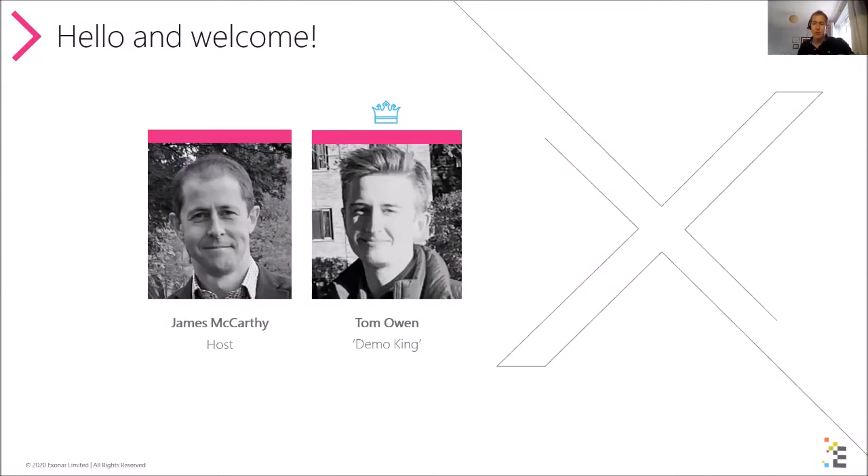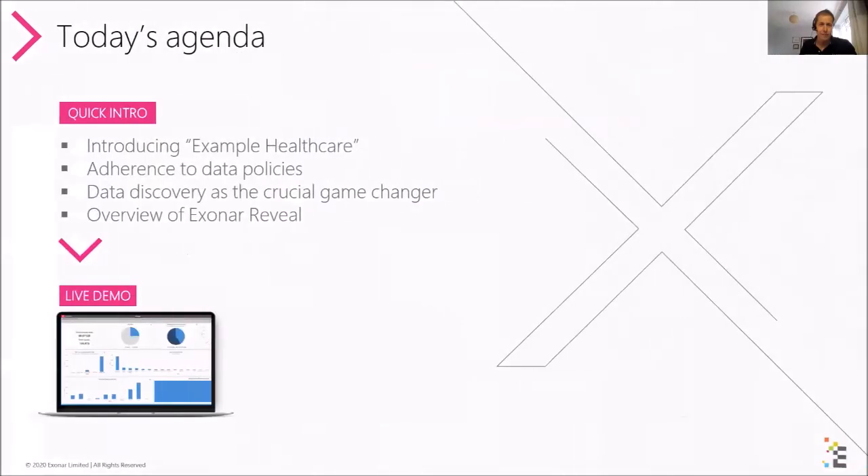By way of introduction, for those who are new to our events, I'm your host James McCarthy, the CMO at Xonar, and I am joined by Tom who, for those returning, I crown our demo king every month. Tom is from our customer success team and spends every week with customers helping them get the best out of our technology. Thanks for showing up today, it's much appreciated.